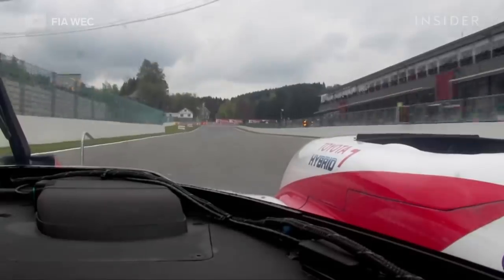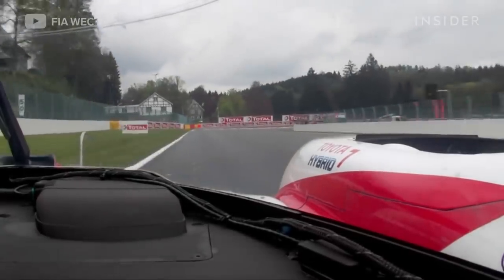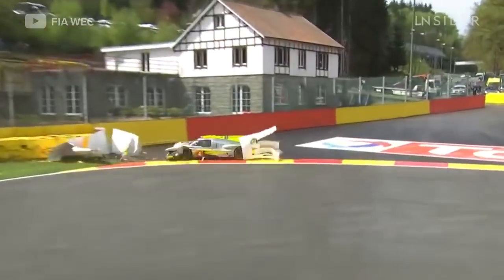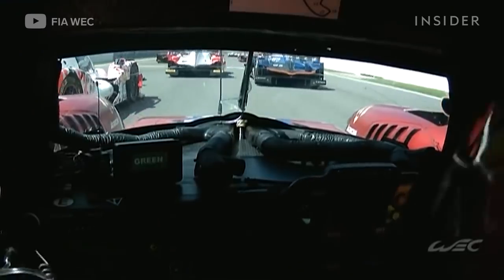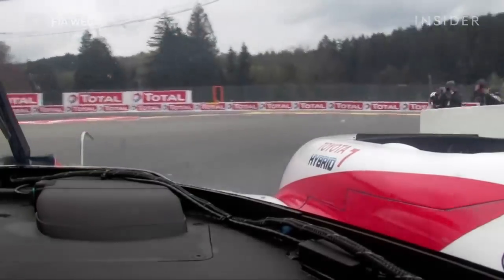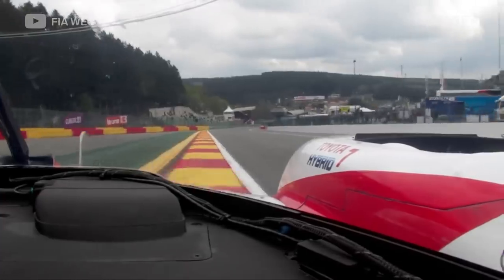Here we are starting a lap of Spa-Francorchamps, getting into turn one, La Source corner. This corner is very important just because you have a long straight and the Raidillon following. You make more lap time by making sure you get a good exit and you clip the apex, trying to dive in and carry a lot of speed. So the exit is really important.